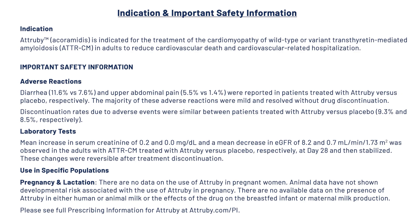Use in specific populations. Pregnancy and lactation: There are no data on the use of Atrubi in pregnant women. Animal data have not shown developmental risk associated with the use of Atrubi in pregnancy. There are no available data on the presence of Atrubi in either human or animal milk, or the effects of the drug on the breastfed infant or maternal milk production. Please see full prescribing information for Atrubi at atrubi.com/PI.